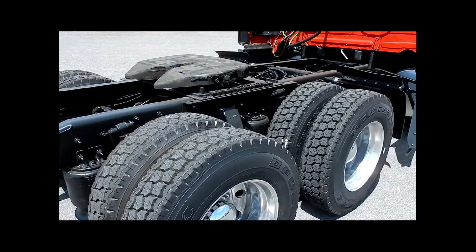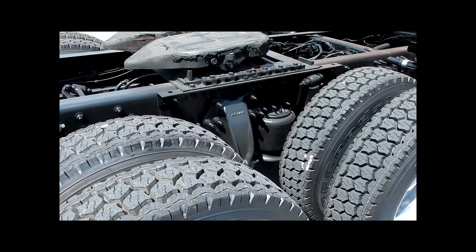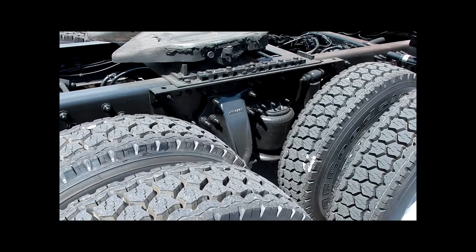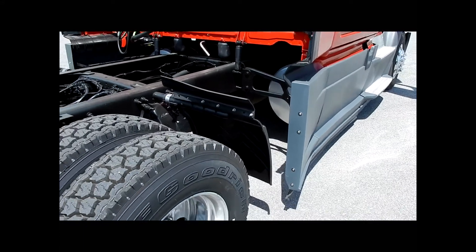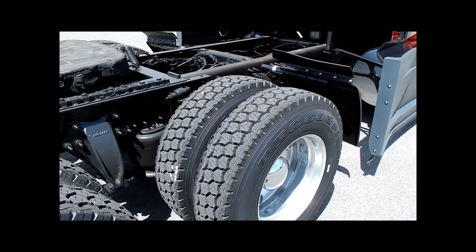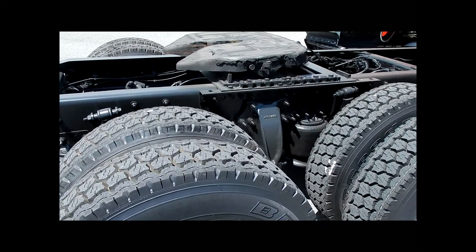Another added benefit is these trucks come equipped with full Detroit front and rear axles, differentials, and the Detroit DT12 automated transmission. You will benefit from the remainder of a five year, 750,000 mile warranty on axles and transmissions.